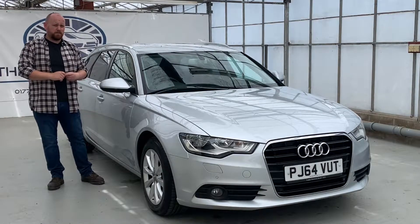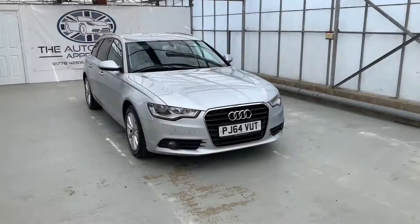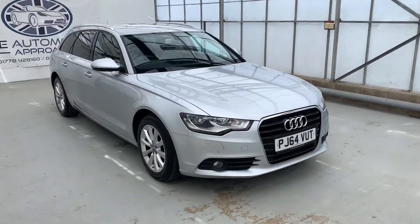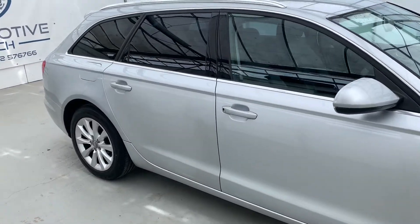Hello, my name is Mike from New Automotive Approach. Today we're going to be taking you through a quick video tour of our Audi A6 Avant. So this is our 64 plate Audi A6 Avant — it's the TDI Ultra 2 litre diesel six-speed manual.